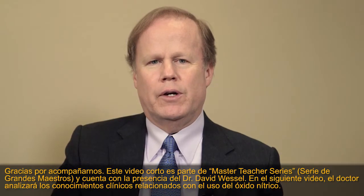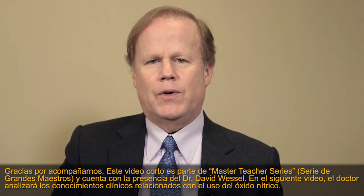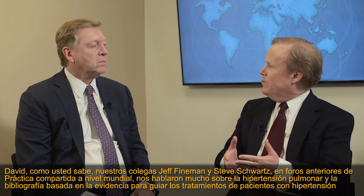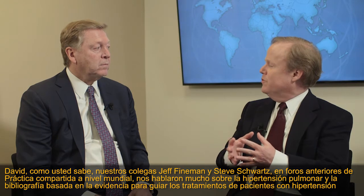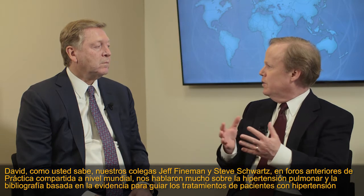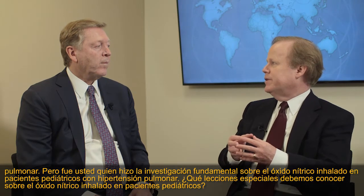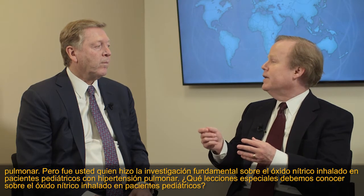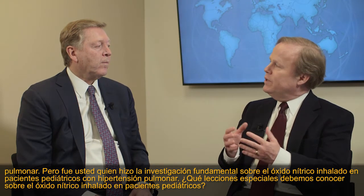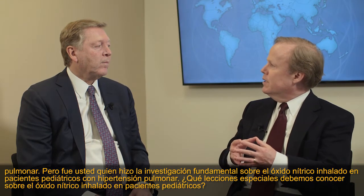Thank you for joining us. This short video is part of a Master Teacher Series and features Dr. David Wessel. In the following video, he will discuss clinical insights related to the use of nitric oxide. David, our colleagues Jeff Feynman and Steve Schwartz in prior WorldShare Practice Forums have spoken to us a great deal about pulmonary hypertension and evidence-based literature to guide treatments. You did really the foundational research on inhaled nitric oxide in the pediatric patient with pulmonary hypertension. What special lessons should we all know?